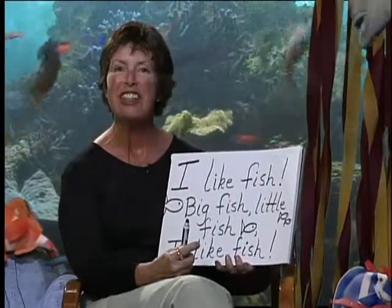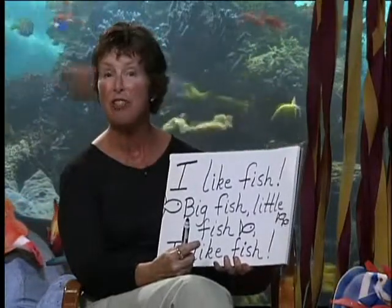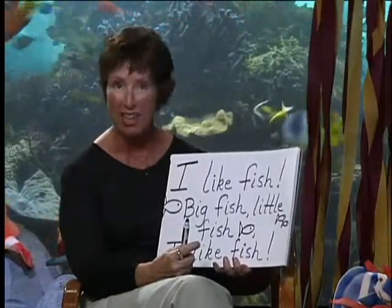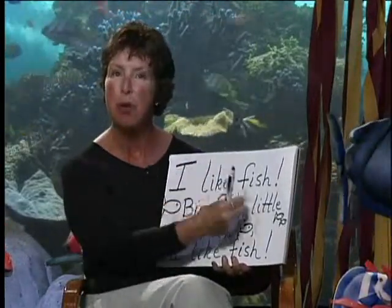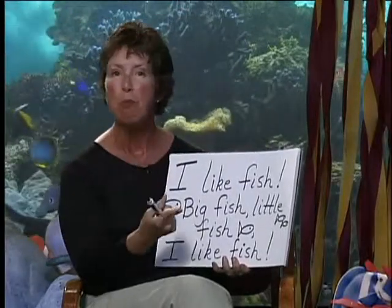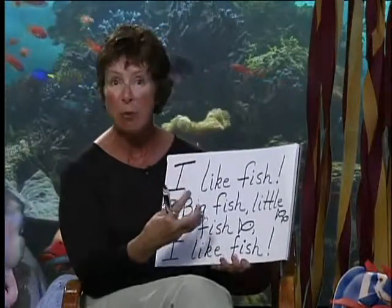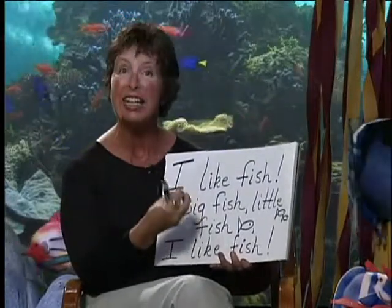Now that we've enjoyed the balanced literacy components in reading, we're going to talk about writing. We have the same balanced literacy components in writing: shared writing, modeled writing, and interactive writing. This is a way that we can bring the reading-writing connection together on a daily basis.